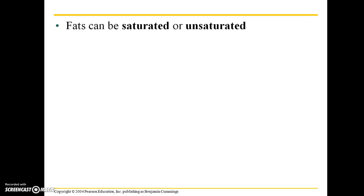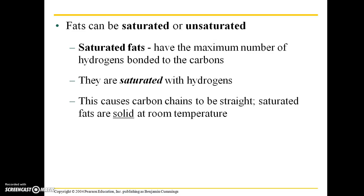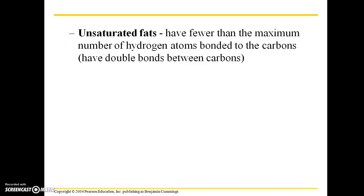Fats can be either saturated or unsaturated. Saturated fats have the maximum number of hydrogen bonds with carbon atoms — they are said to be saturated with hydrogens. This causes carbon chains to be straight, so saturated fats are solid at room temperature; an example is butter. Unsaturated fats, on the other hand, have fewer than the maximum number of hydrogen atoms bonded to carbon, and they have double bonds between those carbons.